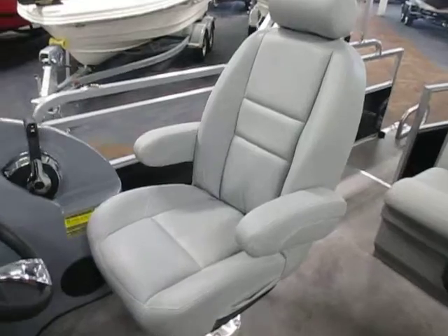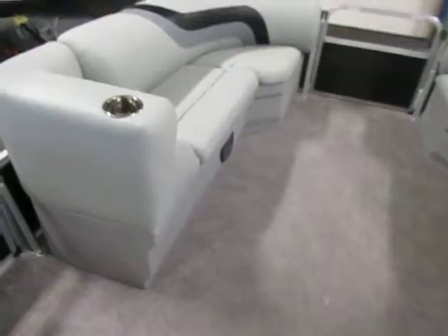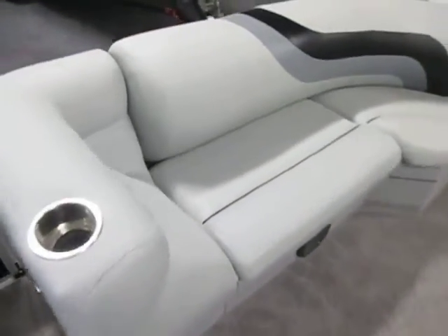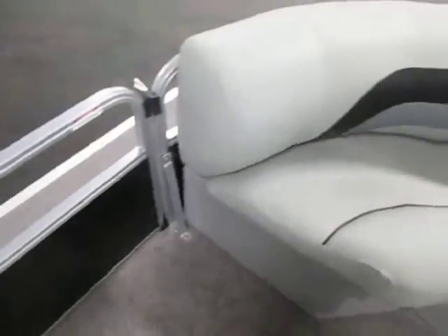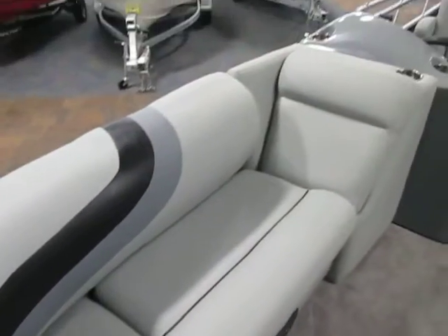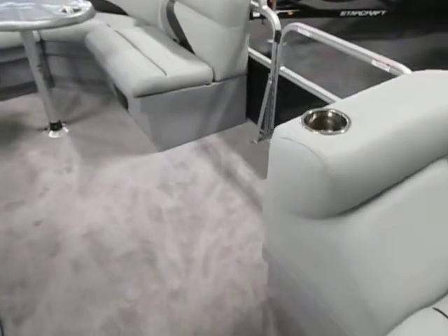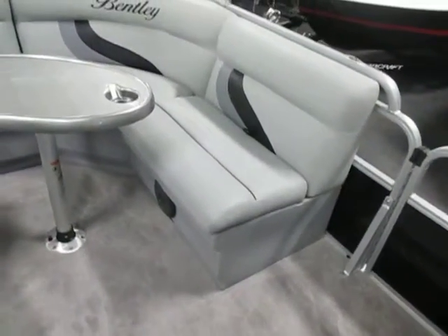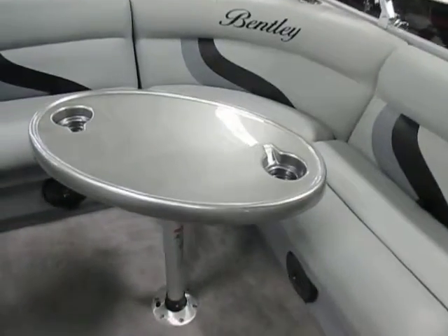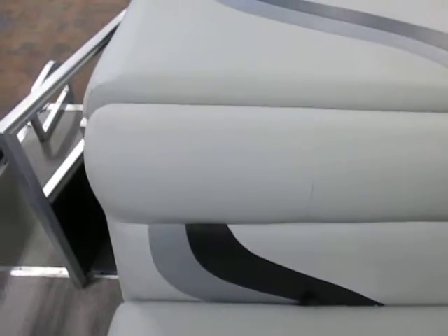Driver high back seat with swivel slider and arm rests. Port and starboard bow couches with under storage. Port and bow entry and exit gates. Stern L-shaped seating with under storage and a removable table. Aft pillowed and padded sun deck.